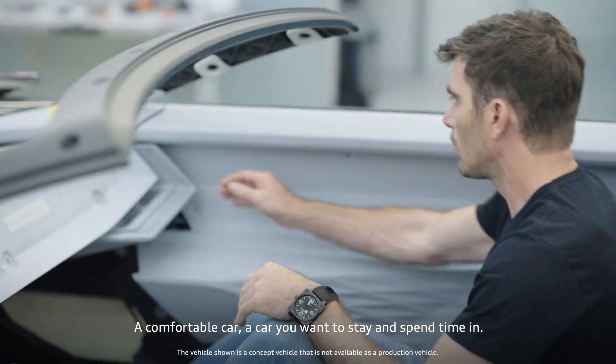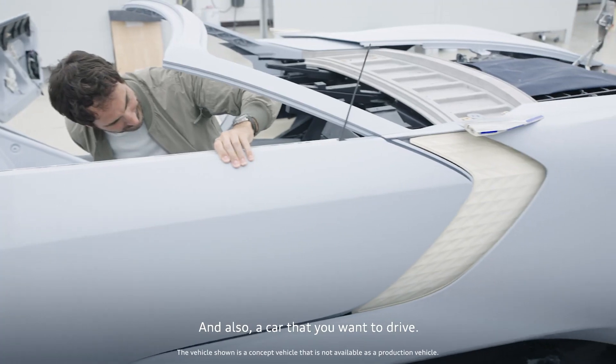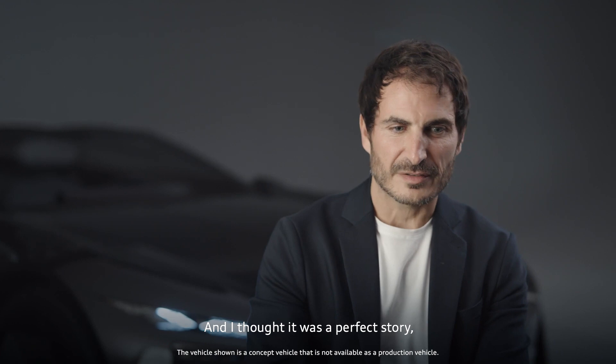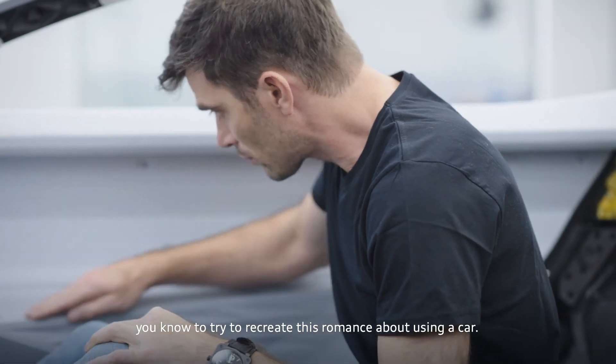A comfortable car, a car you want to stay and spend time in. And also a car that you want to drive. I thought it was a perfect story to try to recreate this romance about using a car.